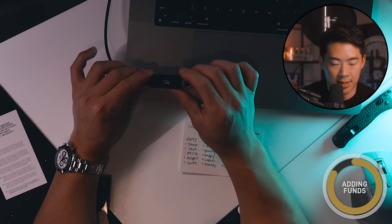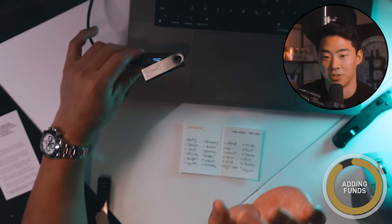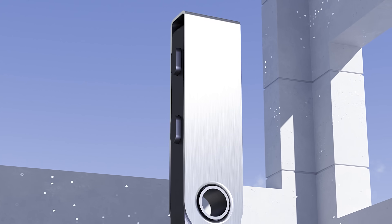People often assume that because this is a cold storage wallet, if the money gets transferred onto here and you lost the device, you're done. That is not the case. I could burn this device, destroy it into a million pieces, but as long as I have this piece of paper with my recovery phrase, I can access this amount on any device. Out of all the different cryptocurrency wallets on the market, I've personally been using Ledger for over four years and I've had no issues at all.